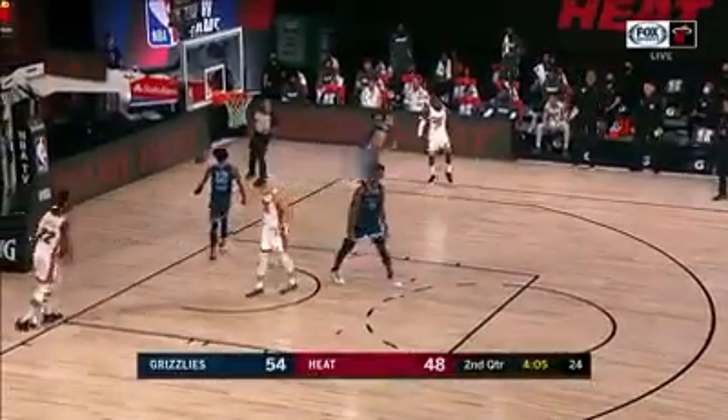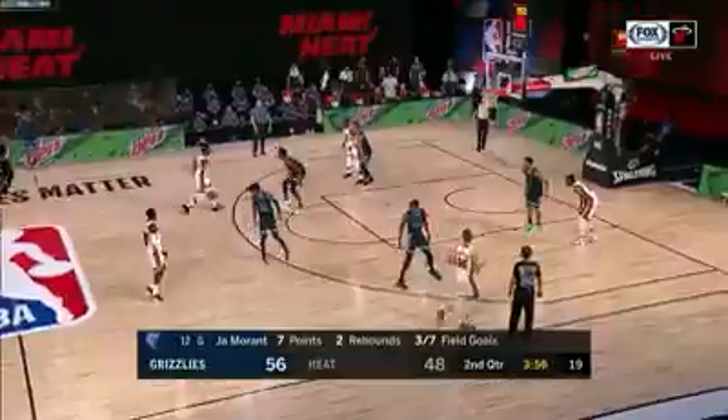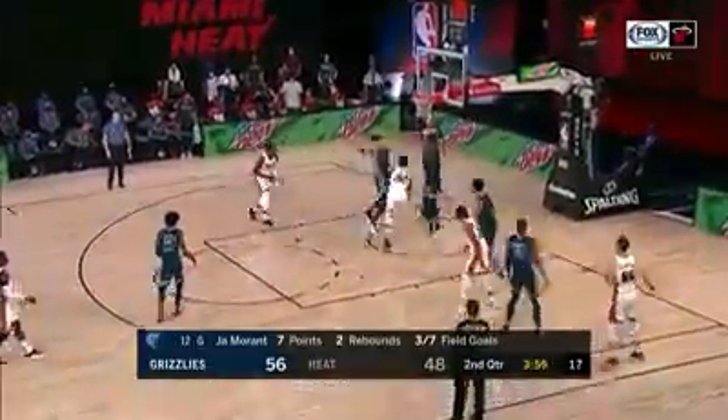The lob for Morant — peak-time finish for the rookie out of Murray State, Ja Morant, only 20 years old. That's the second lob we've seen the point guard receive, this time from Kyle Anderson.